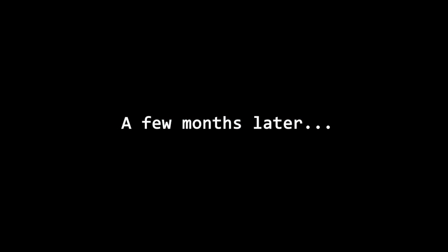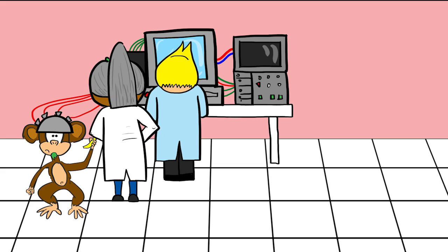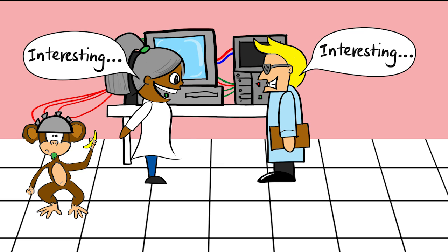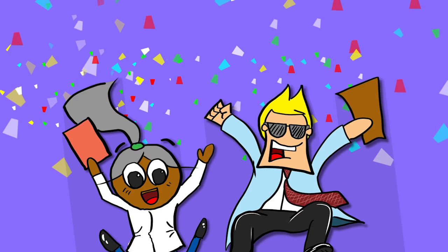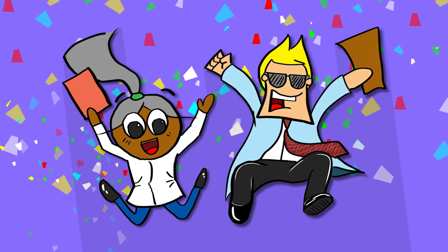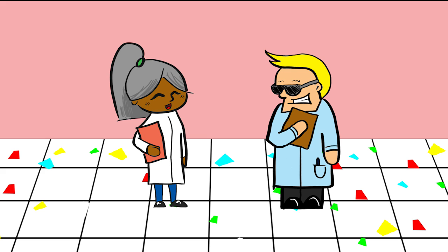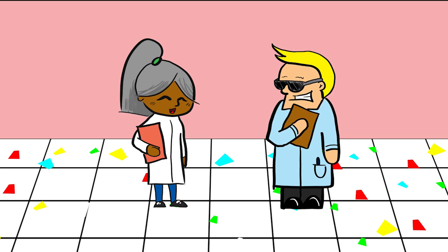The scientists then severed one of Bob the monkey's fingers, and after several months, they repeated the initial mapping procedure using the micro electrodes. What they discovered was that the connections in the sensory cortex had undergone significant change as a result of the amputation. It turns out that the decrease in sensory input from the amputated finger actually changed the physical wiring of the brain itself.